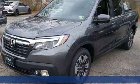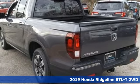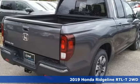It's a new 2019 Honda Ridgeline. It's where tough and intelligent merge, providing a ride that's so smooth you'll think the world's flat.